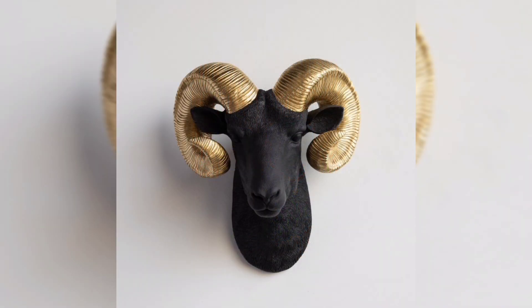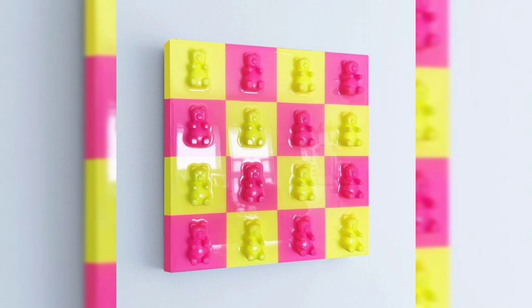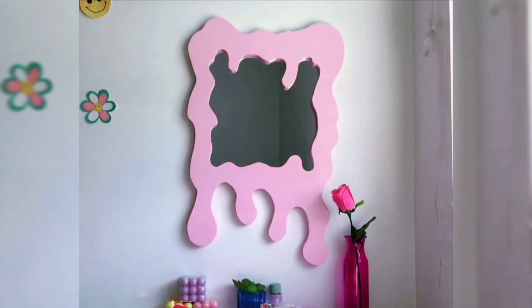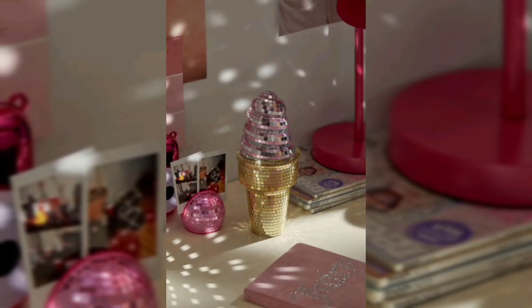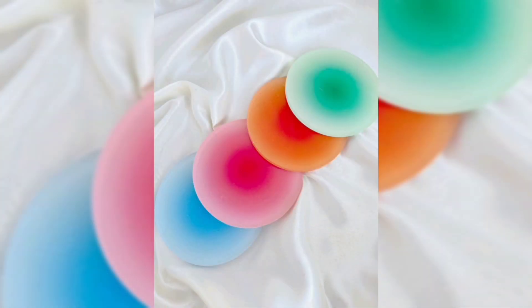Maximalist: on the flip side, maximalism is all about bold colors, intricate patterns, and a mix of textures. Don't be afraid to combine different styles and arrays to create a visually rich environment.